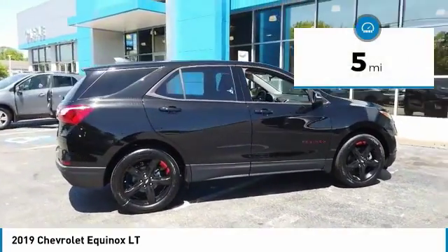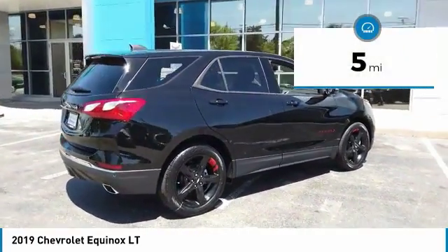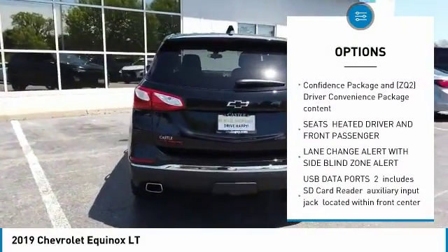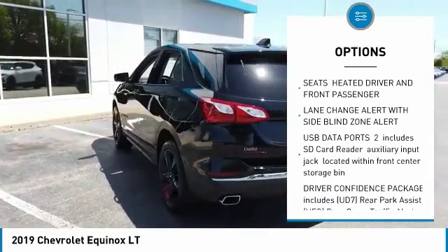This vehicle has less than 100 miles. Here are some of this vehicle's great options: anti-lock braking system, tow hitch, remote start, aluminum wheels, four-wheel disc brakes.